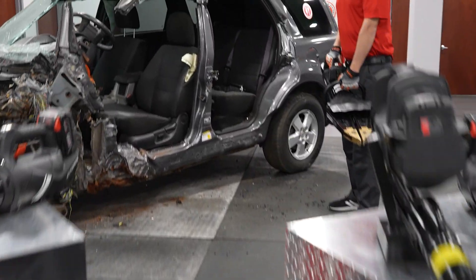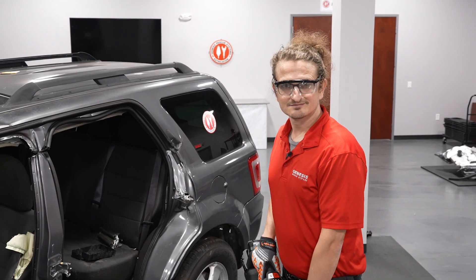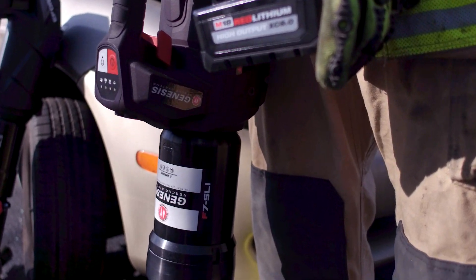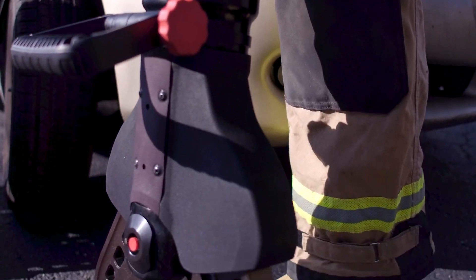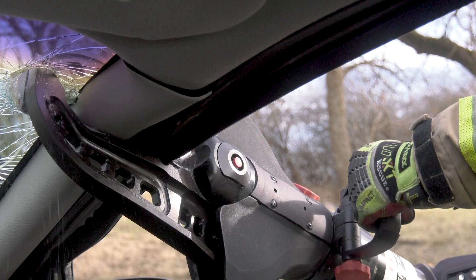My name is Scott Cornell and I'm the Director of Engineering here at Genesis Rescue. I went to college at Wright State University and got my Bachelor's of Science in Mechanical Engineering. I've had a lot of different jobs, from co-ops working with lasers to designing racks for the chrome plating industry, all the way to now working with extrication tools — designing, manufacturing, and assembling them here at Genesis Rescue.